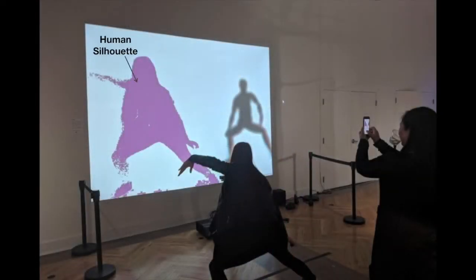The human's virtual shadow is projected onto a screen next to an AI avatar, and in the liminal space of the screen, the two can dance together.